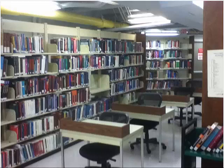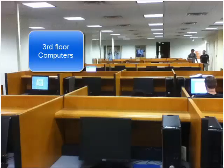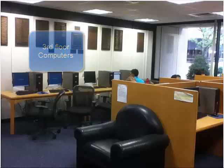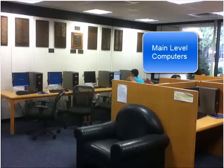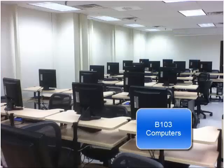The library's print collection consists of the main circulating book collection located in the basement level, as well as the reference collection on the main level. There are over 150 computers in the library available for patron use, all of which have a basic suite of programs, including Microsoft Office products.